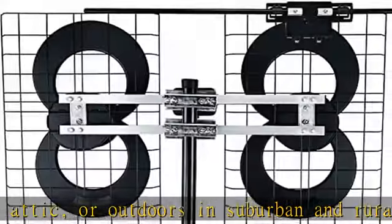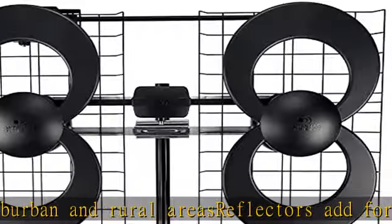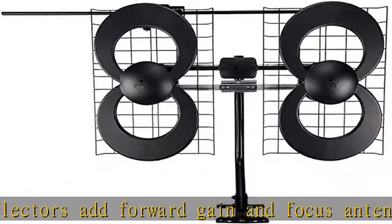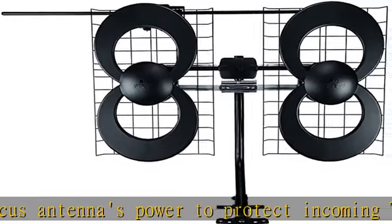Comes with a lifetime manufacturer warranty. Based in St. Louis, MO, Antennas Direct is dedicated to providing superior digital antennas and accessories engineered in the USA, along with customer support seven days a week. Check the description to get this product today at the best price.